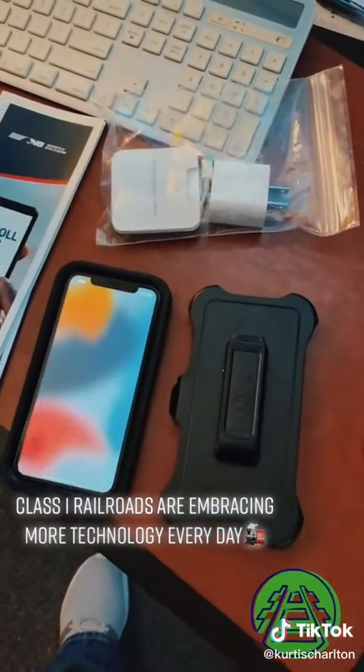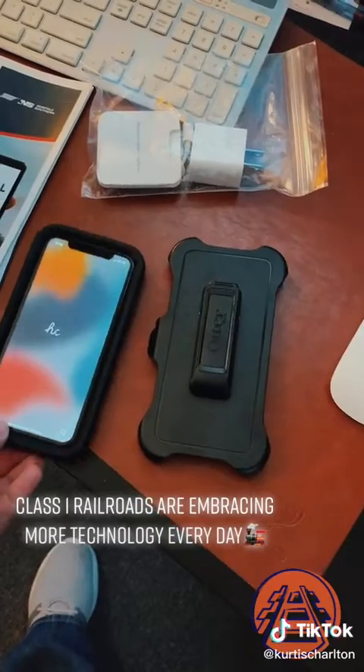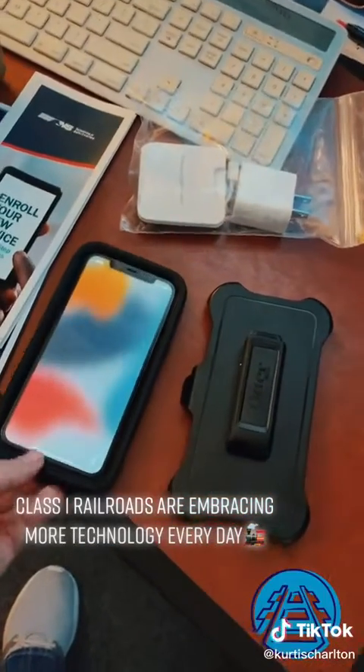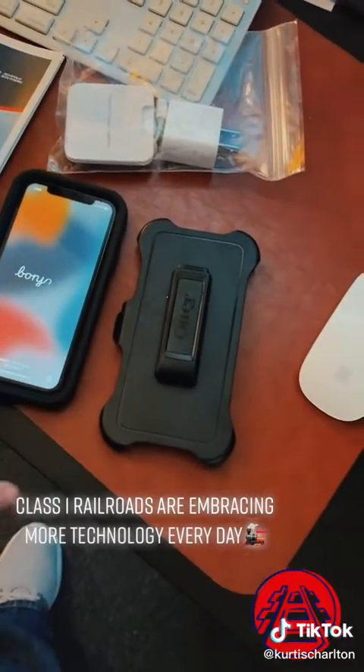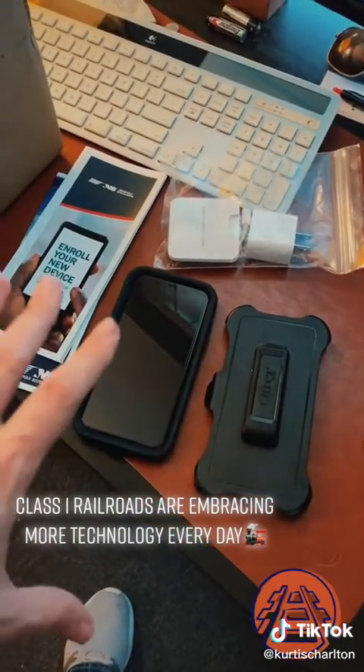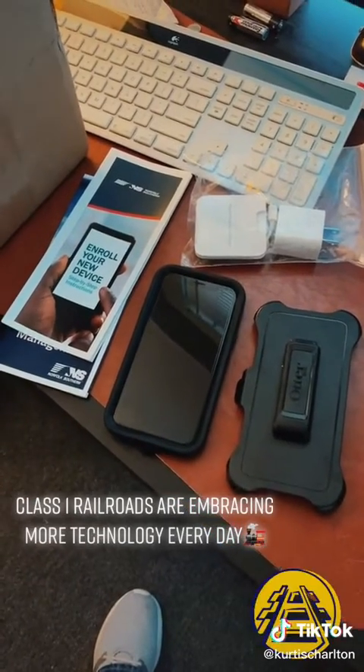It does come with a standard charger and a cable — confirmed, that's a lightning cable, so this is an iPhone 11. The MTR app that's going to be on here, I'm not going to show you that; that's proprietary information and NS property.